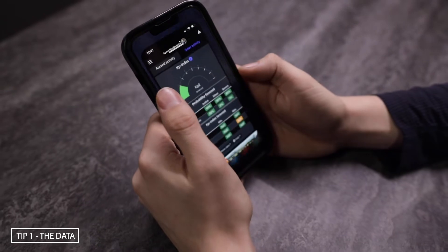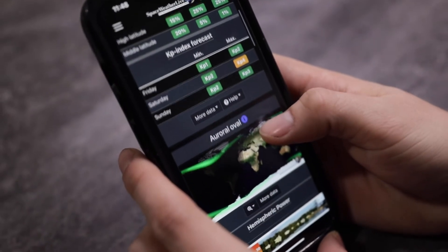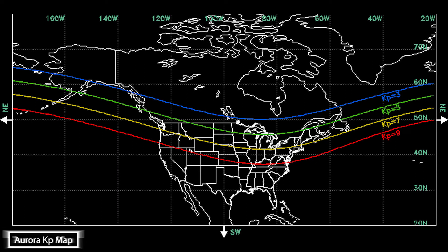Download the Space Weather Live app. This app will give you the most accurate live data of the Aurora. When you open the app it'll look intimidating at first, but there are key things to make it easier to understand. First is the KP index — a scale used to characterize the magnitude of geomagnetic disturbances. Basically, the higher the KP value, the further south the Aurora can be seen.